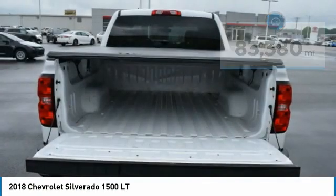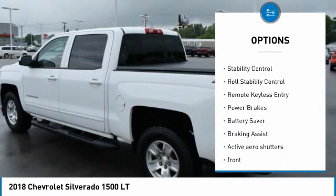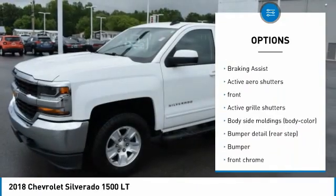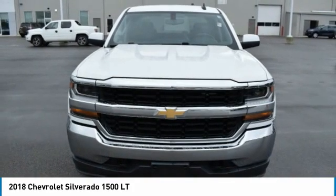Here are some of this vehicle's great options: tire pressure monitoring system, 4-wheel drive, active grille shutters, traction control, stability control, roll stability control, remote keyless entry, power brakes, battery saver, braking assist.